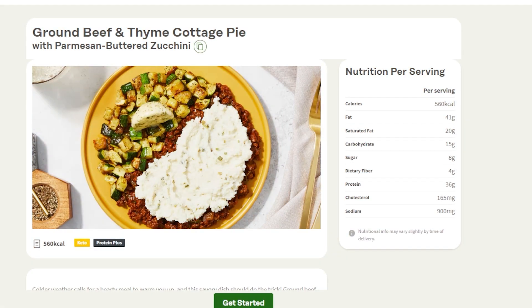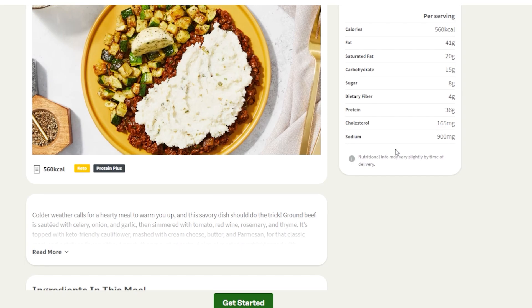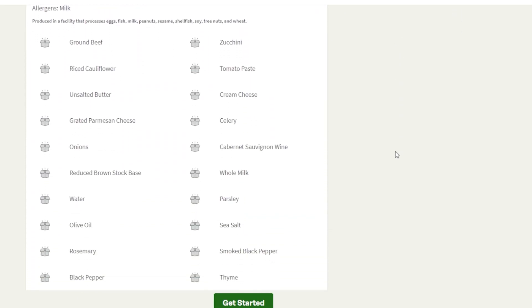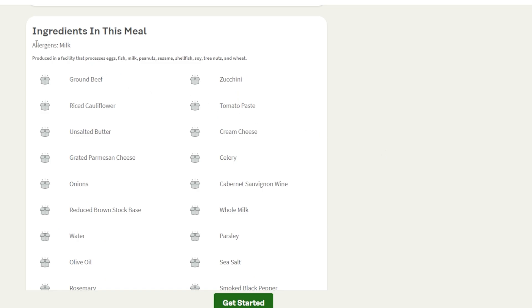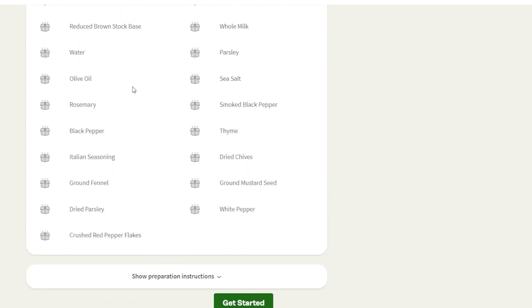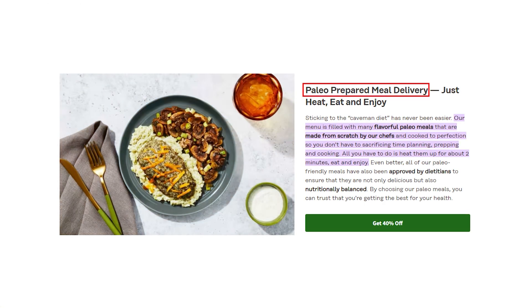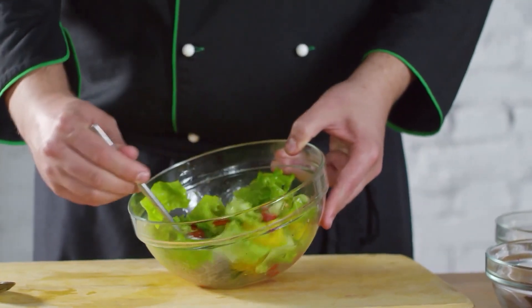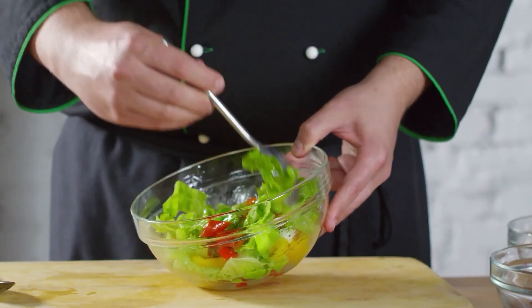The main feature that sets Factor 75 apart from other meal delivery services is their focus on nutrition. The company's meals are designed to be nutrient-dense, which means they contain a high amount of vitamins, minerals, and other essential nutrients per calorie. Additionally, Factor 75's meals are tailored to specific dietary needs, such as paleo, keto, and low-carb diets, making it easier for you to follow a healthy eating plan that's perfect for your needs.